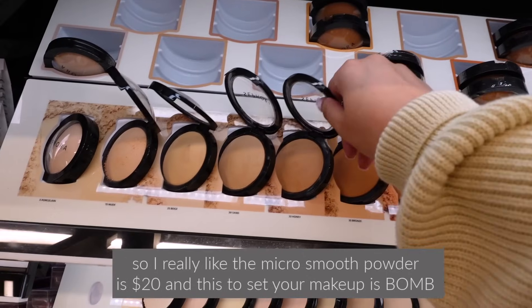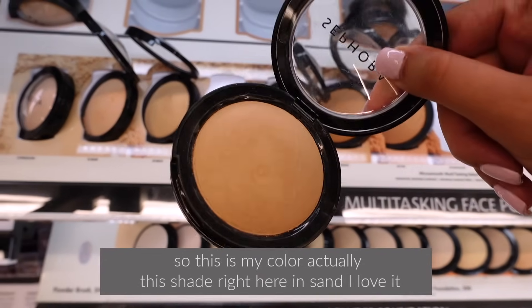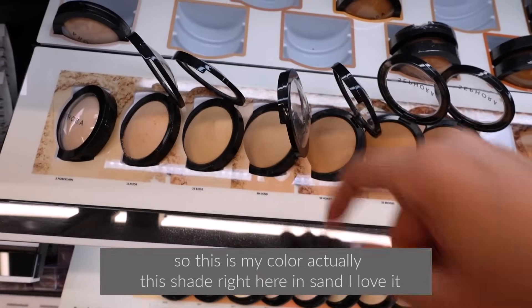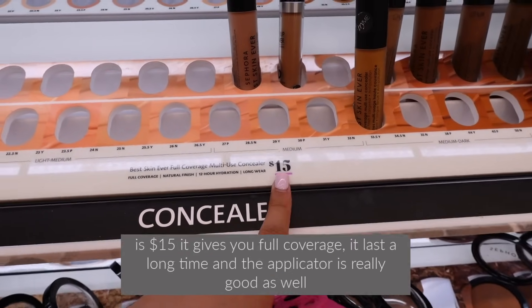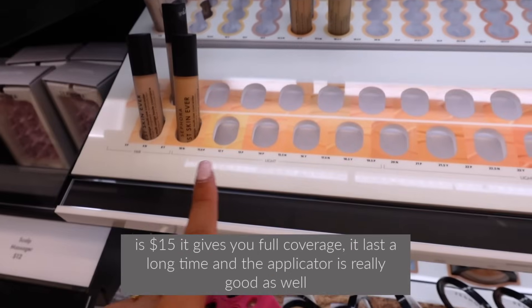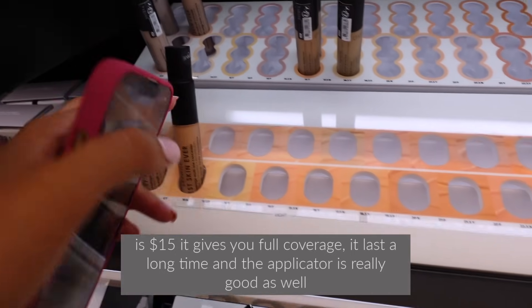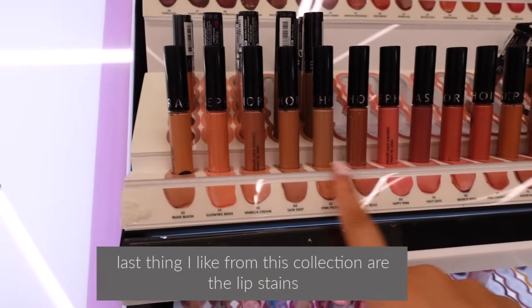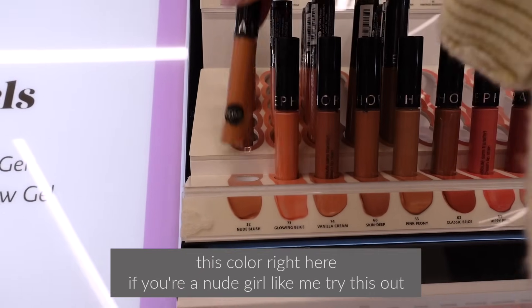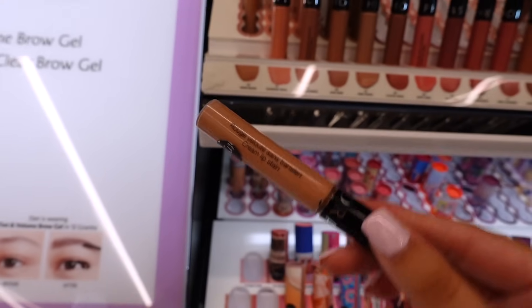I really like the Micro Smooth Powder — it's $20 and it's bomb for setting your makeup. This shade in Sand is my color. I also really like the concealer, which is $15, gives you great coverage, lasts a long time, and has a really good applicator. And I love the lip stains from this collection — if you're a nude girl like me, try it out, you'll love it.